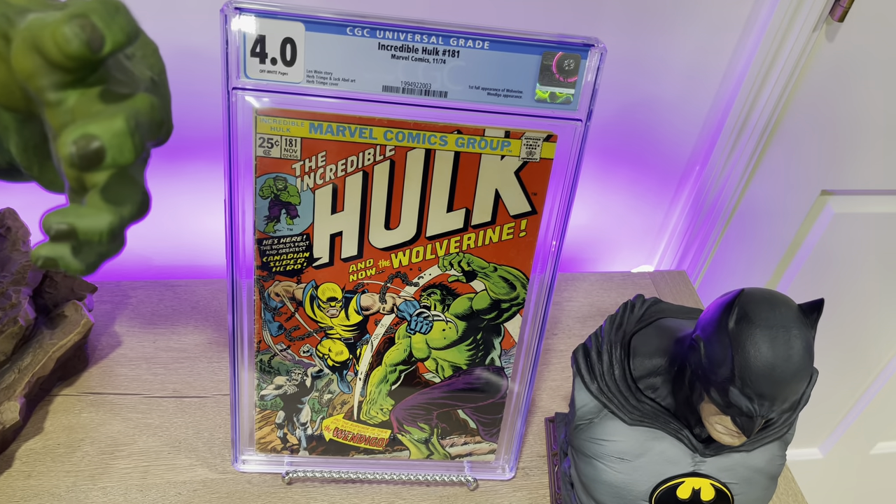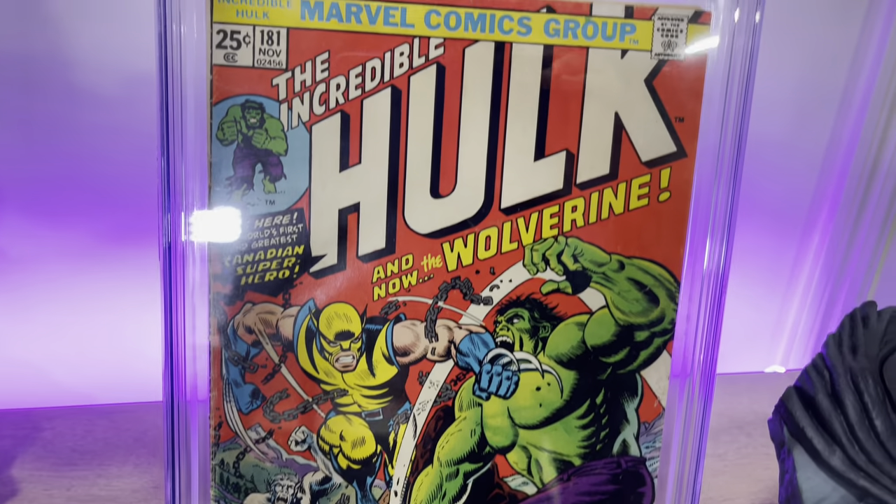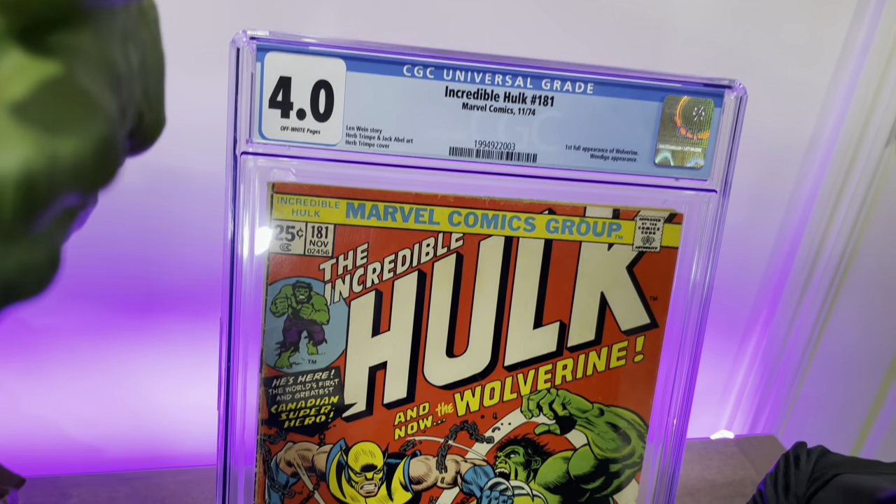One example of a book I've lost my butt on is my Hulk 181, in a 4.0. I paid $4,200 for that book at a Charlotte Comic-Con. I think that book is roughly worth $2,500 now, maybe less. It was a huge hit — for $4,100 or $4,200, you could realistically get something over a 6 or 6.5 in July 2023. It was bad when I went to Heroes Con and saw the dealer who sold me the book — he remembered how much I paid, and that's a bad day.